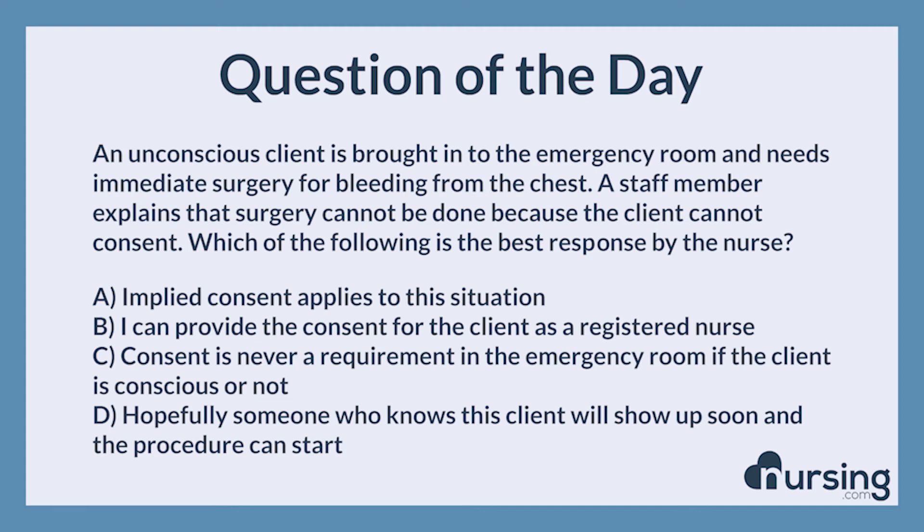The correct answer is A. Implied consent applies to this situation. If a client's life is depending on a procedure, it is assumed that the patient would consent if possible.